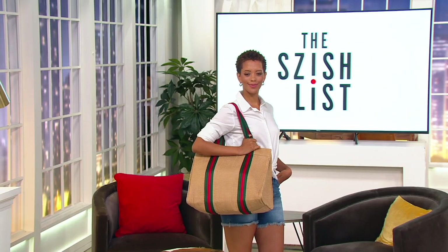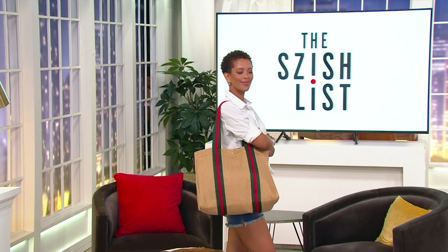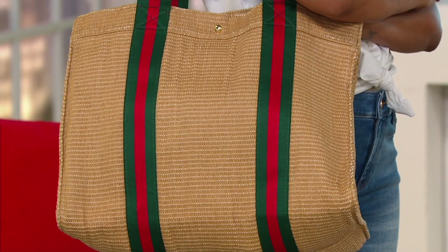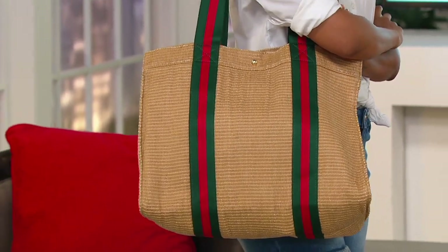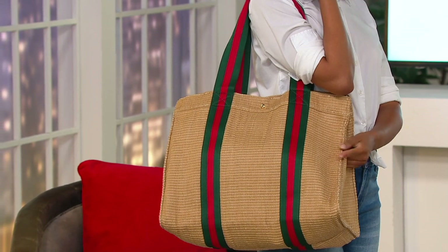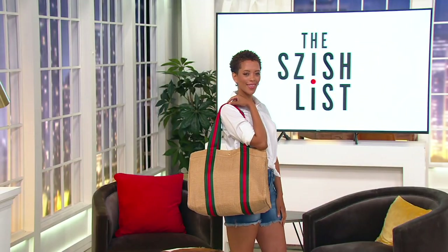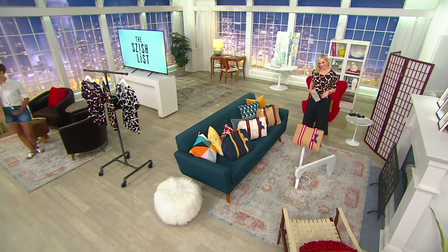I'm excited to show you another bag. I did a bag collection for the second season with this amazing company called Je La Vu, and they never really had done bags before. We did it together for the first time, and we made them all vegan bags, and we're continuing. But production delays and everything, as we all heard about, made it so all of the bags are coming right now. That's why I'm showing you so many of them at the same time.